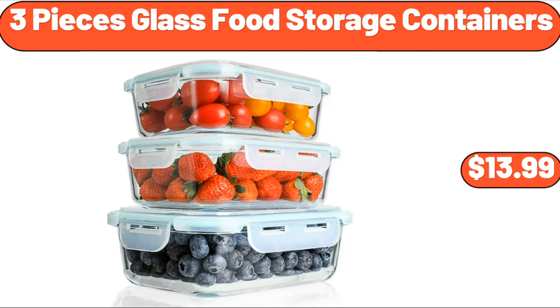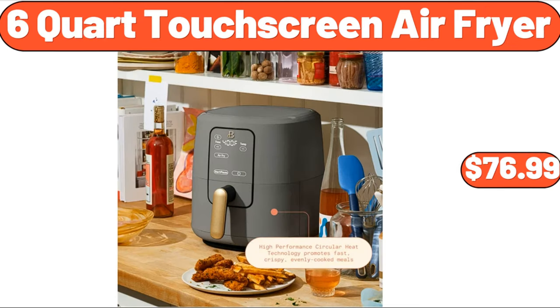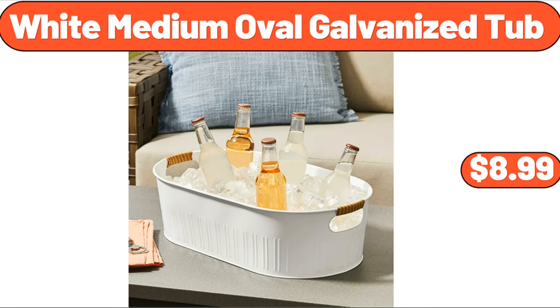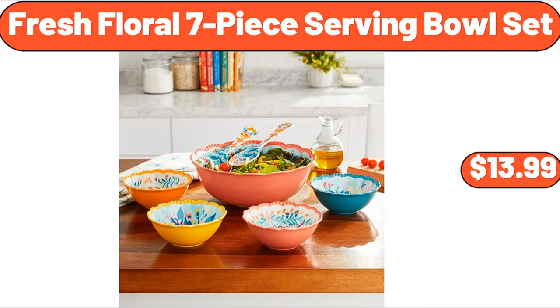Three-piece glass food storage containers, $13.99. Six-quart touchscreen air fryer, $76.99. Charcuterie board square, $11.99. White medium oval galvanized tub, $8.99. Fresh floral seven-piece serving bowl set, $13.99.